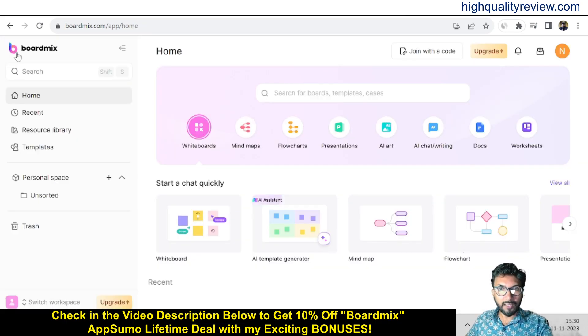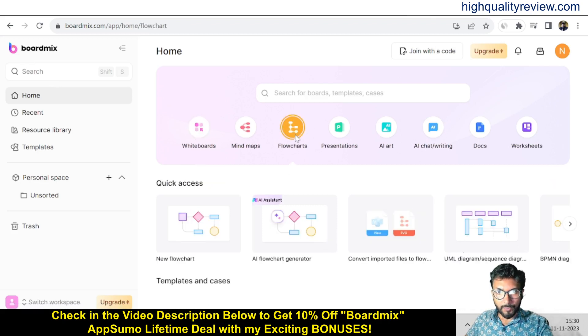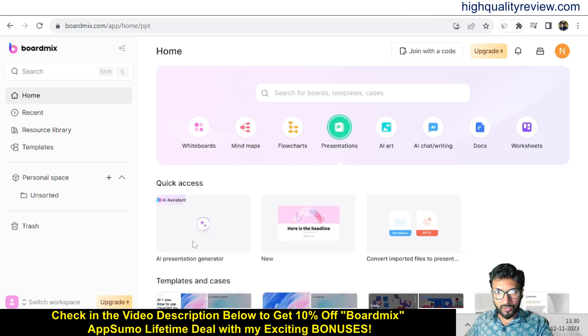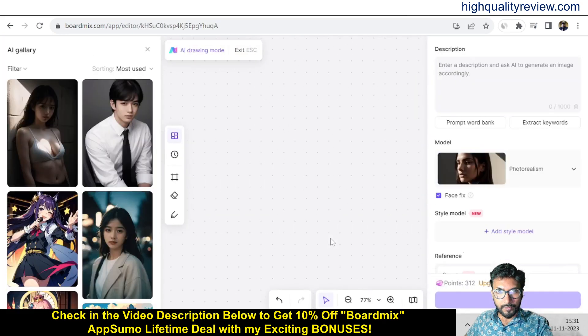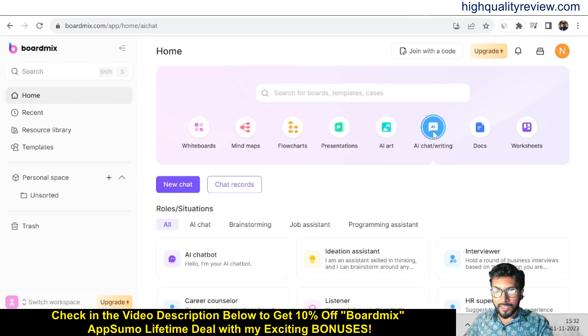Come back to the dashboard. Under flowcharts, you can start from scratch, use the AI assistant flowchart, or convert and import files to flow. Presentations are also there. AI art is available — click on AI art, give a description, and it will produce the AI art.